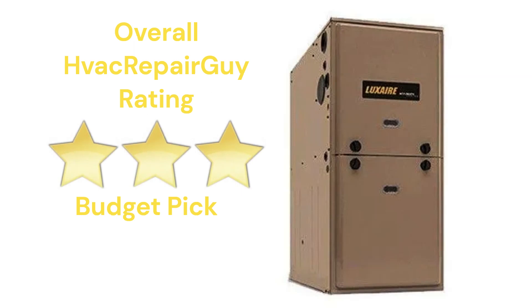This brand receives an overall three-star budget pick rating from HVAC Repair Guy. Please share your thoughts and experiences with this brand in the comments section of the HVAC Repair Guy YouTube channel. Thanks for watching and God bless.